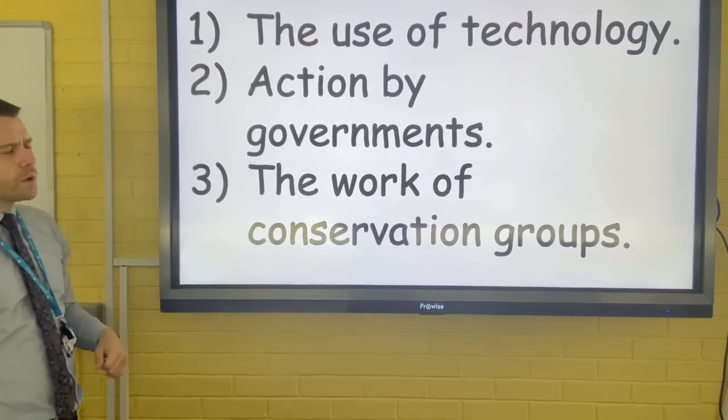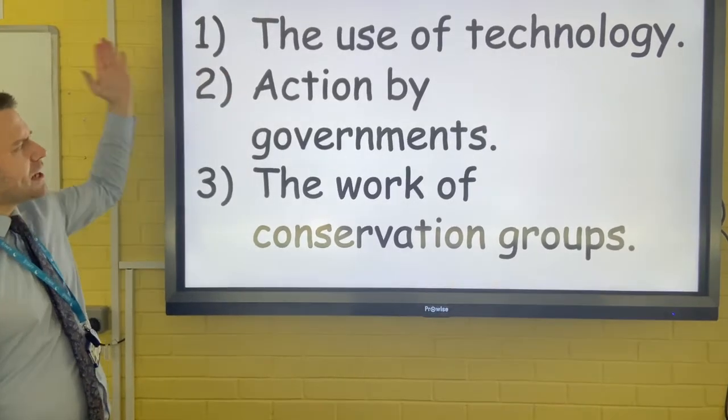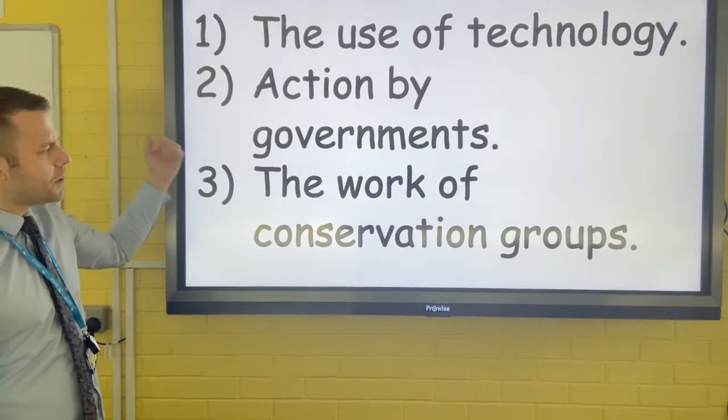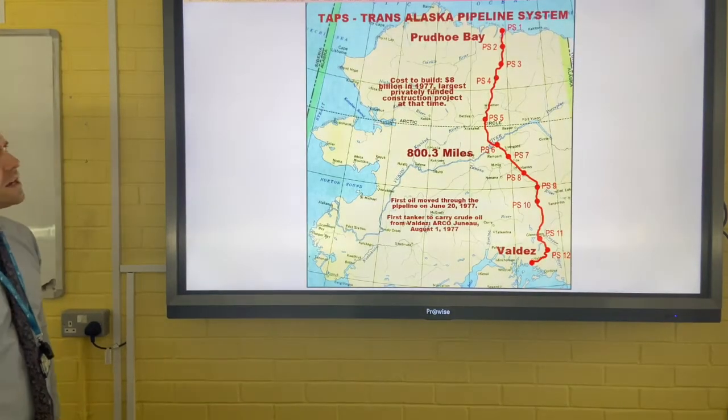There are three ways that we can ensure that cold environments are conserved and managed sustainably: the use of technology, action by governments, and the work of conservation groups. The first one is the use of technology.